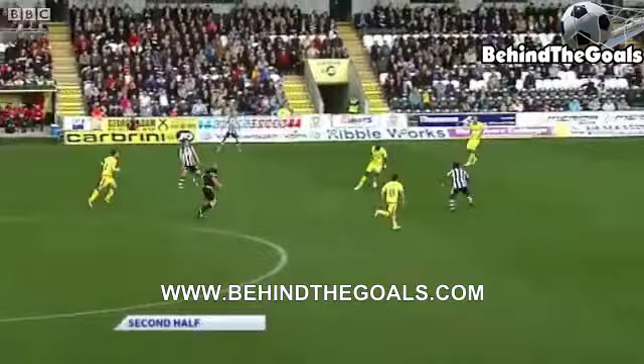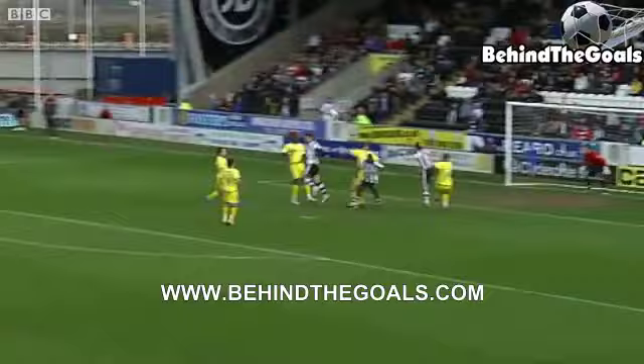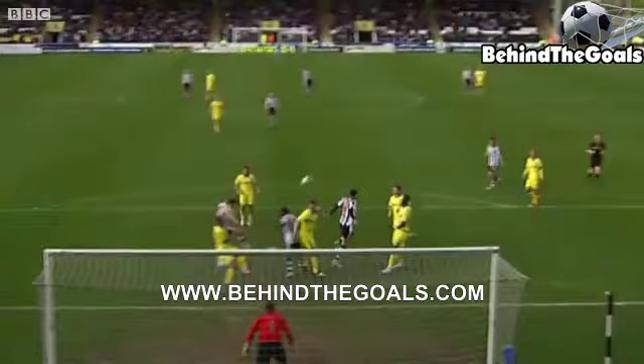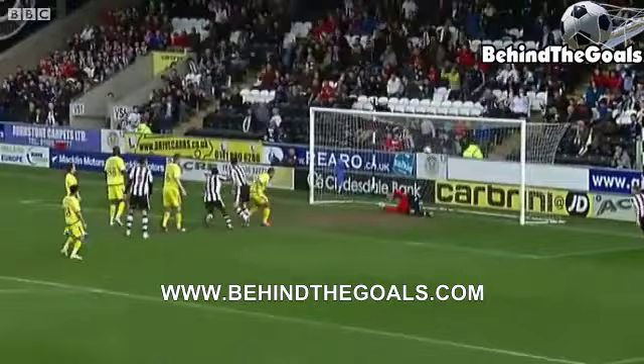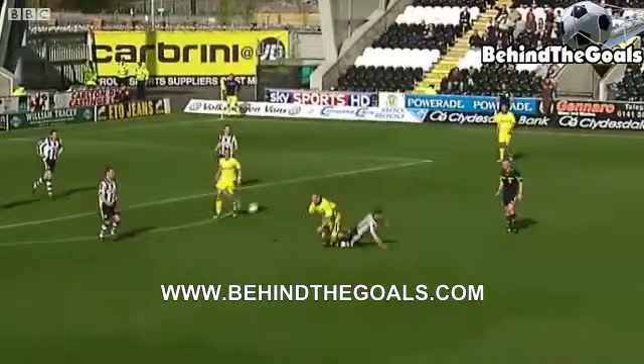St Mirren have been a changed side since the equaliser went in and are on top in this game now. Dougie Emery — it's a good-looking cross, it's Stephen Thompson arriving. St Mirren have turned this one on its head. It's the diminutive midfielder Stephen Thompson that rose highest — over the striker Thompson — and Stephen Thompson puts St Mirren in front.